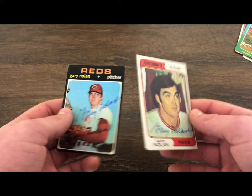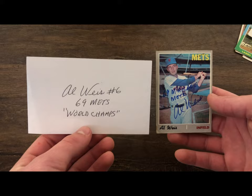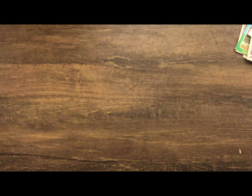After Frank Tanana we got Gary Nolan — a 1971 and a 1974. Nice cards and he came back quick as well. Next is a card and an index card from Al Weiss. He signed the card with '1969 Miracle Mets,' which is really cool, and on the index card he signed his name, his number, and '1969 Mets World Champs.'